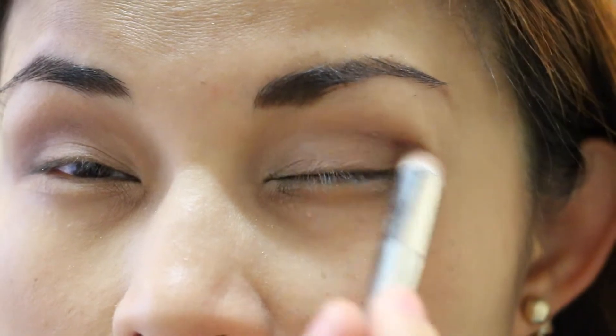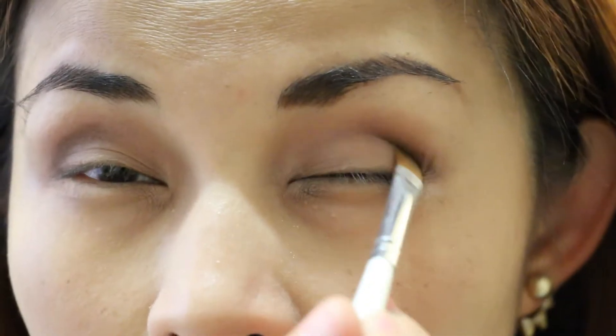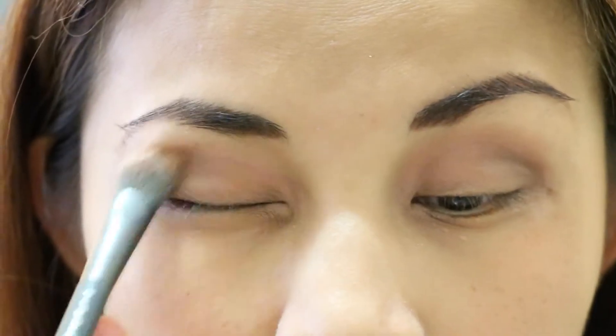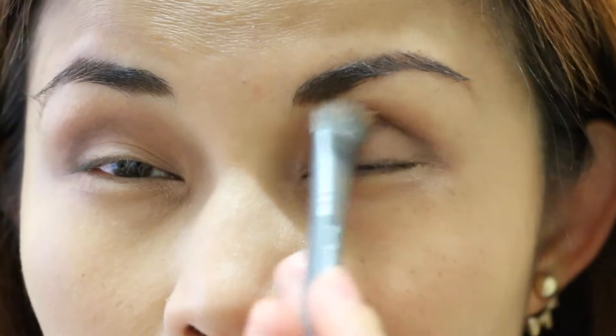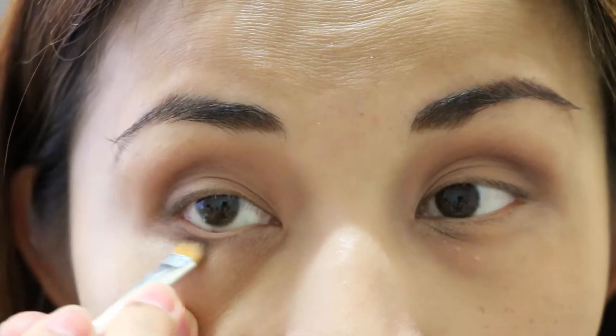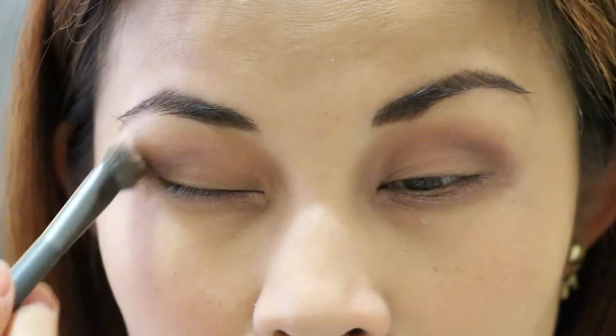Now take the Sepia shade and apply it to the outside crease. Don't worry if it's not perfect or a little harsh — you can use a blending brush like I'm doing here and blend it away. Now take the shade Filter and sweep it along the lower lash line, then clean it up with a clean brush.